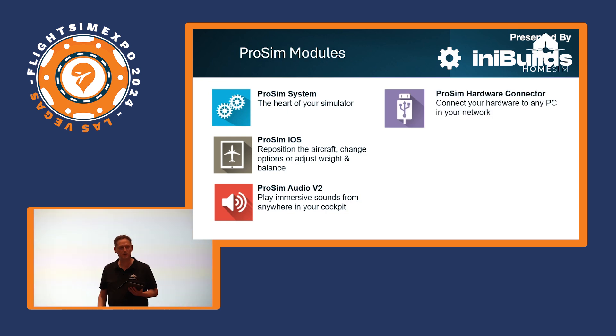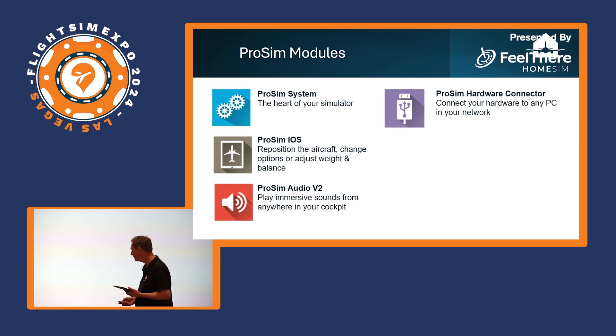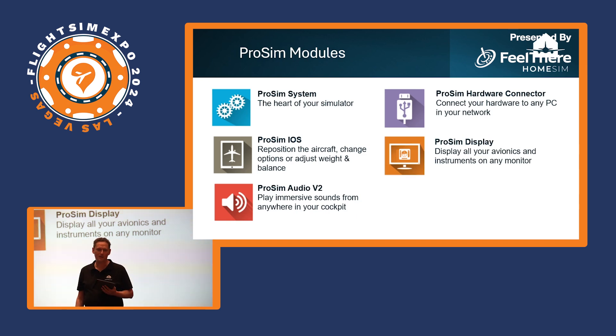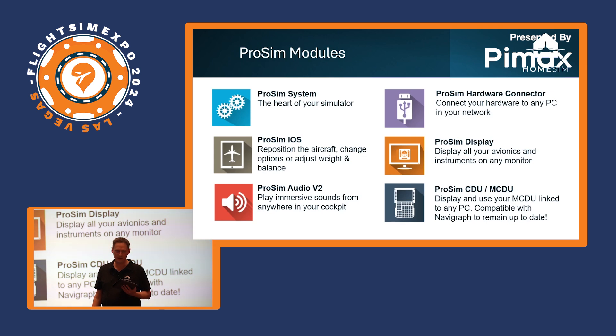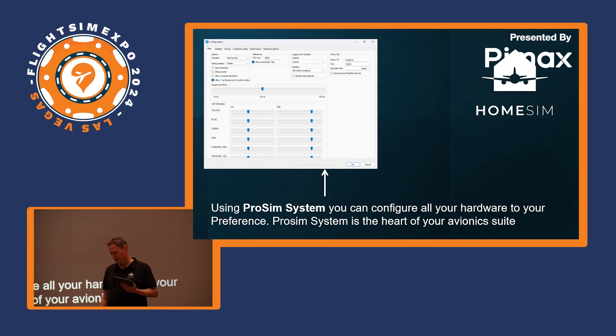The ProSim Hardware Connector allows you to connect your cockpit hardware — such as your overhead panel or pedestal — to any simulator in the network, connecting it back to ProSim System. ProSim Display is the most visible module: per physical monitor in your main instrument panel you run one instance of ProSim Display, typically off different computers to spread the load. In ProSim Display you configure a screen to be a PFD or ND or one of the standby instruments — all through graphical interfaces. ProSim CDU is a module you would run twice, since most cockpits have two CDUs.